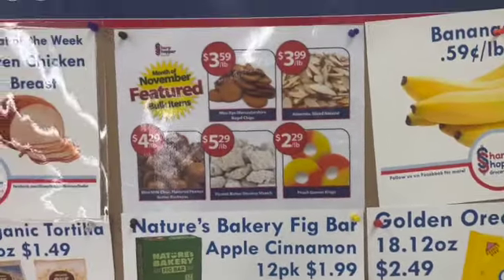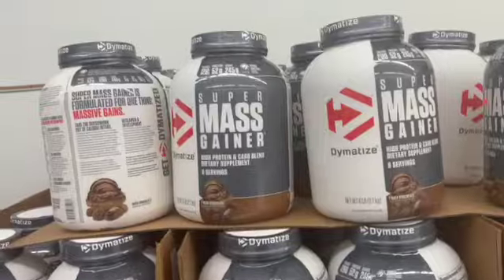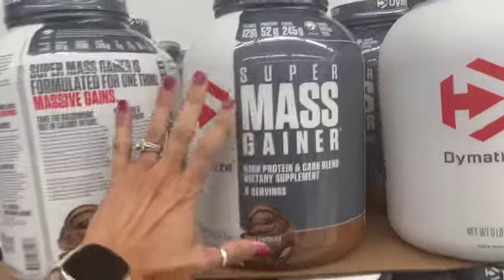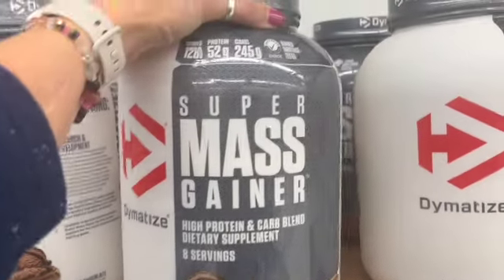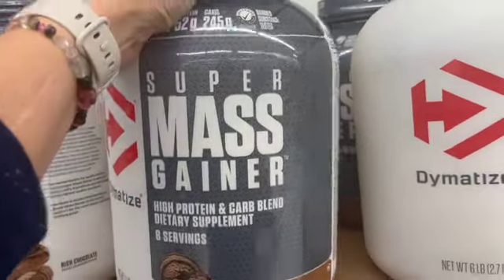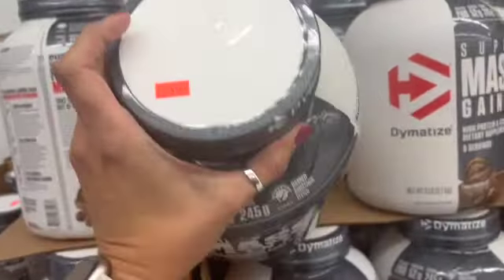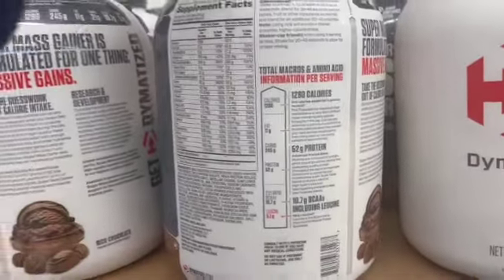All sorts of stuff right away — look at this! Holy protein! This is huge: six pounds of Super Mass Gainer for $9.99. Wow. I have a son who is just obsessed with protein supplements right now.